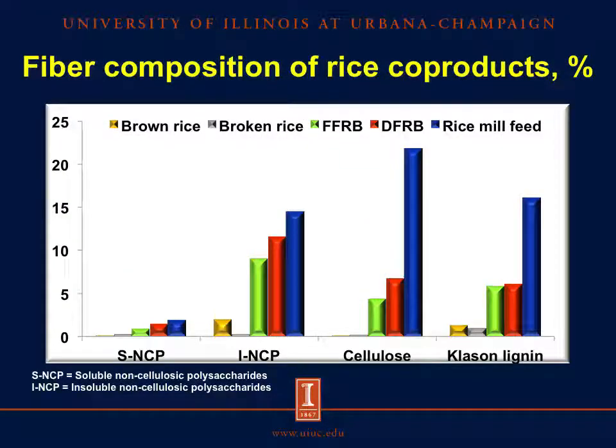For this reason, the carbohydrate composition of each ingredient was analyzed using a three-step procedure in which total non-starch polysaccharides, insoluble non-starch polysaccharides, and non-cellulosic polysaccharides were determined, and the monosaccharide concentration in each fraction was measured. The results show the concentration of soluble non-cellulosic polysaccharides, insoluble non-cellulosic polysaccharides, cellulose, and Klason lignin. This analysis shows that the rice coproducts have low concentration of soluble fiber, but except for rice mill feed, they contain more insoluble non-cellulosic polysaccharides than cellulose.